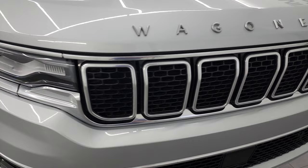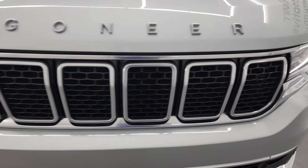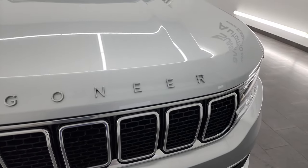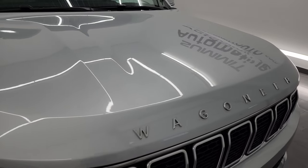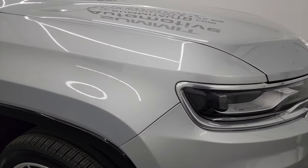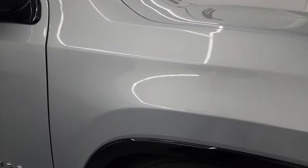Front bumper is in fantastic condition — no major dents, dings, or cracks. You get the chrome trim grille and the Wagoneer block lettering on the hood. The hood is in fantastic condition as well — no major dents or dings. The passenger side front fender looks really good as well.